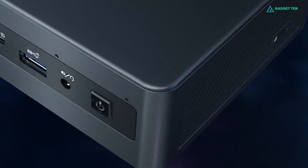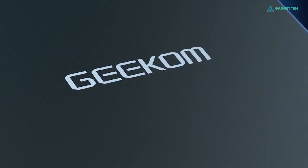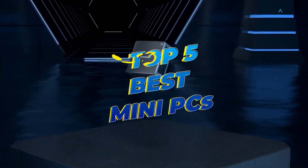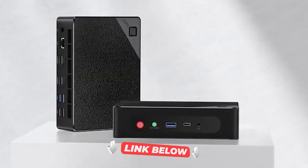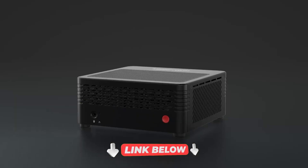So in this video, we've composed a brief consumer guide and reviewed the top 5 best mini PCs currently available. For more information on the products, we've included links in the description box down below. Let's get started.